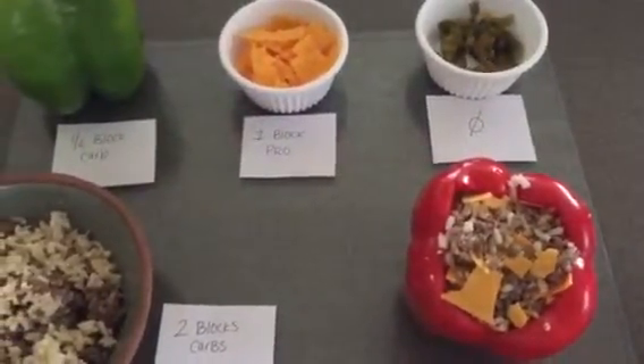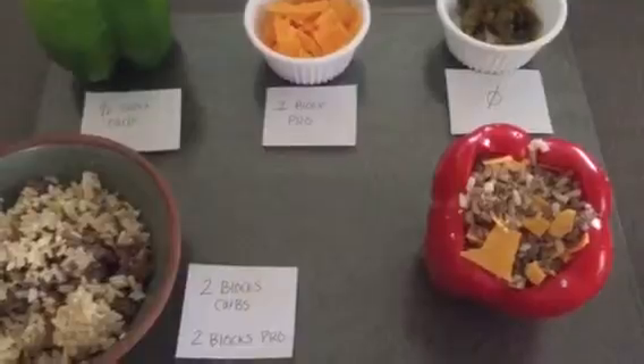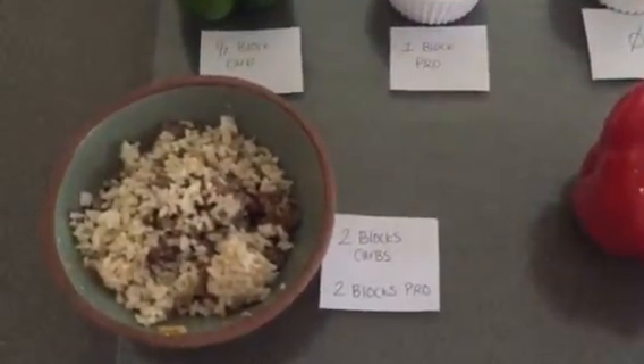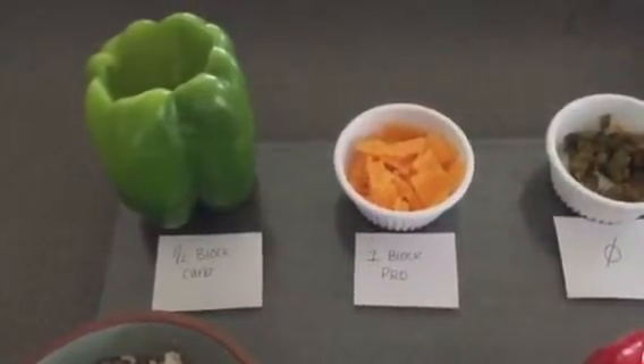I have a bulk portion of ground beef, a bulk portion of cooked brown rice, and I can use those things to make multiple different meals. So I'm going to make a stuffed pepper with two blocks of carbs from brown rice, two blocks of protein from ground beef, and I'm going to do half a block of carbs from my pepper.